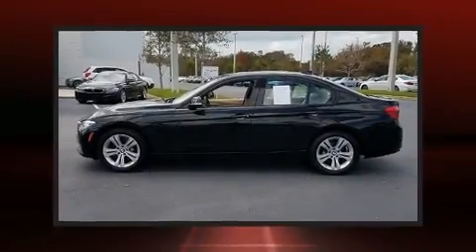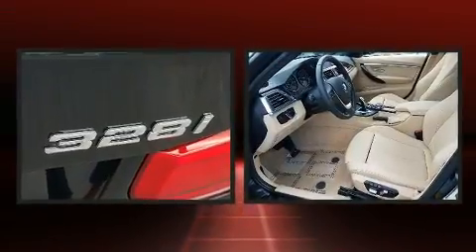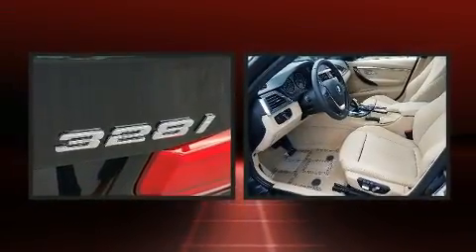Experience driving perfection in the 2016 BMW 328i. This four-door, five-passenger sedan just recently passed the 10,000-mile mark.